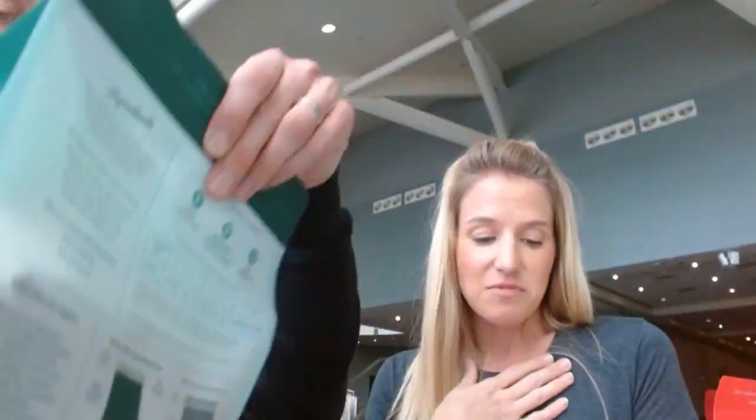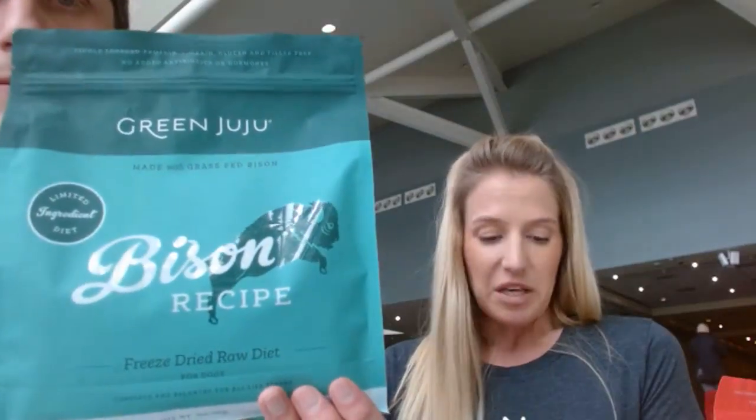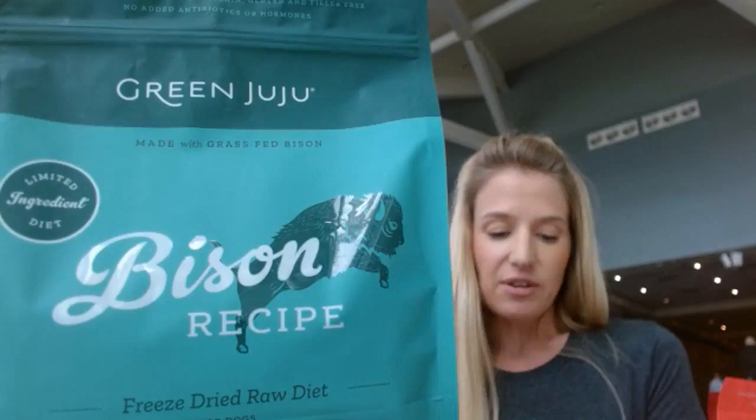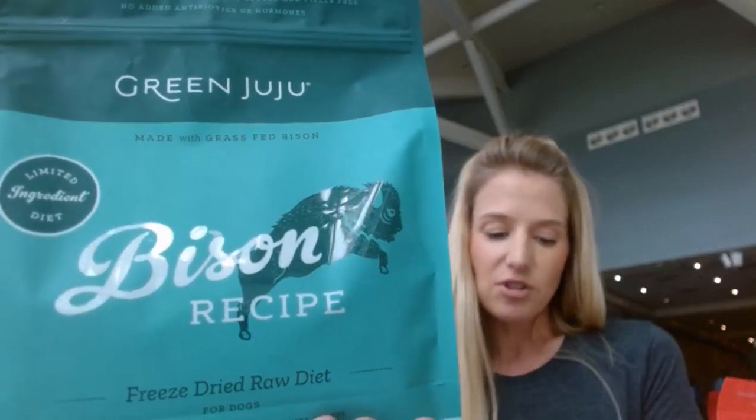Another tester noted their dog 'races to his bowl with every meal — enjoyed eating before but this is a whole other level.' Someone else said 'the longer I feed this food the more I love it — it's so easy to feed and less messy than frozen raw.' And from Natalie: 'Thank you so much for making a product for those suffering from allergies. It's really hard to find a food my pup can eat — I'm excited I can keep this in rotation.'